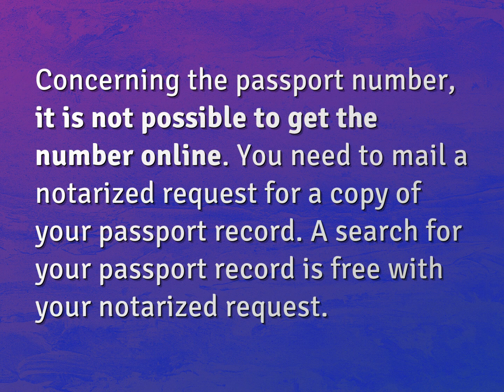Concerning the passport number, it is not possible to get the number online. You need to mail a notarized request for a copy of your passport record. A search for your passport record is free with your notarized request.